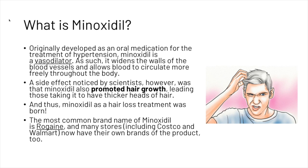The most common brand name of minoxidil is Rogaine, and many stores including Costco and Walmart now have their own brands of the product too. Now we're going to look at the 2%, the 5%, the 10%, and the 15% versions of minoxidil.